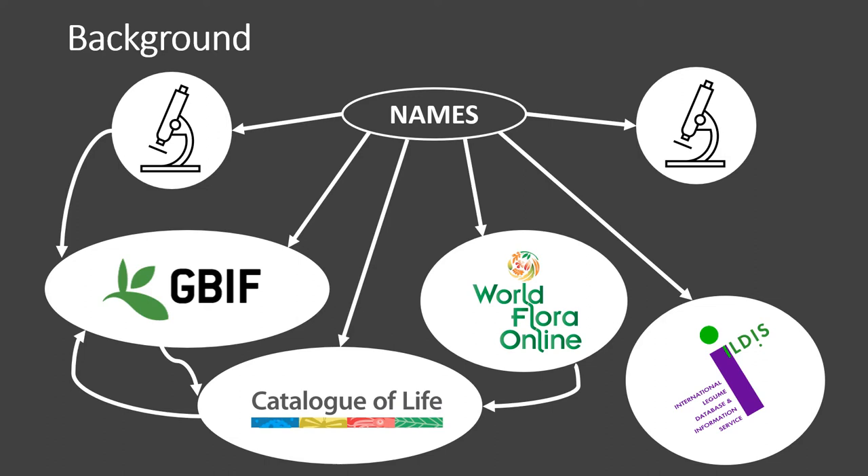Names are central to scientific communication, linking data between research projects, allowing data flow from published research into online platforms, or allowing communication among online data platforms. Names can be confusing because some scenarios cause multiple names to exist for a single taxon, for example in the case of a widely distributed species or a taxon with high morphological variability. In other cases a single name may be applied to multiple taxa.